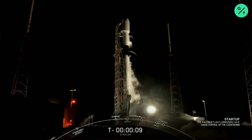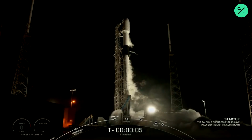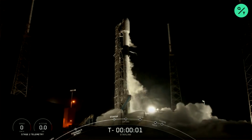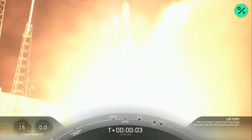10, 9, 8, 7, 6, 5, 4, 3, 2, 1, 0 Ignition. Liftoff of South King 9 and Silent Ocho.